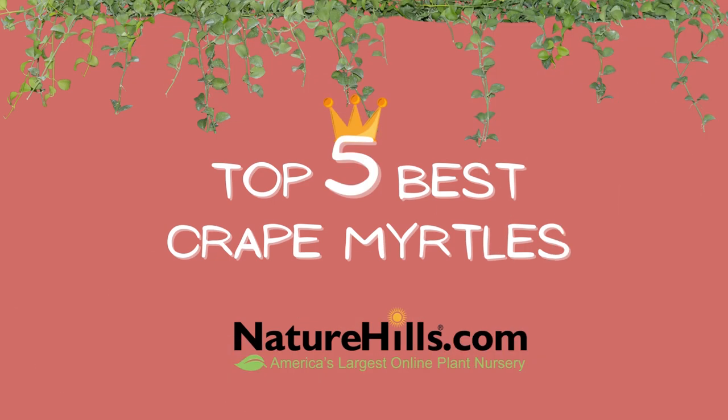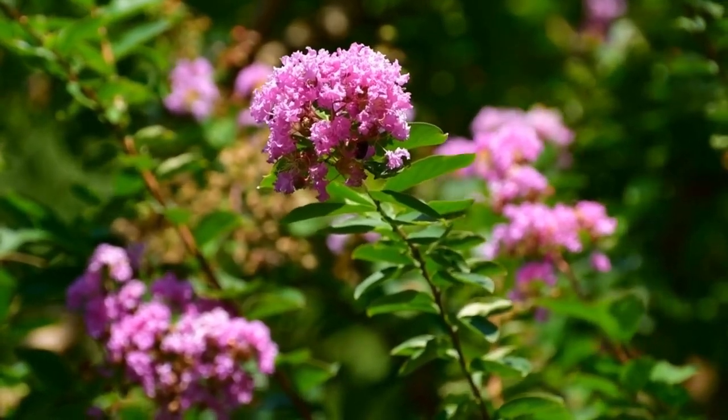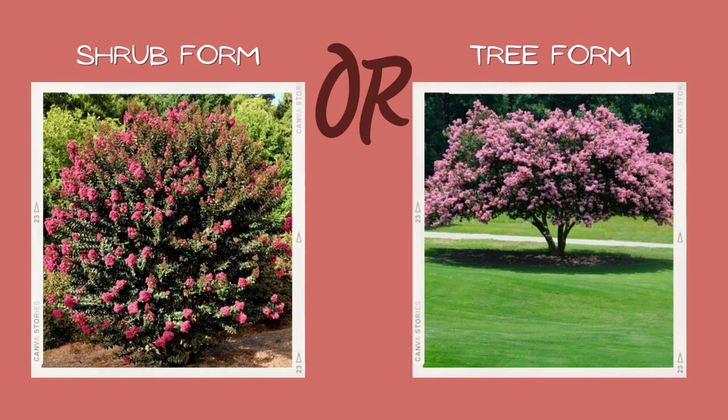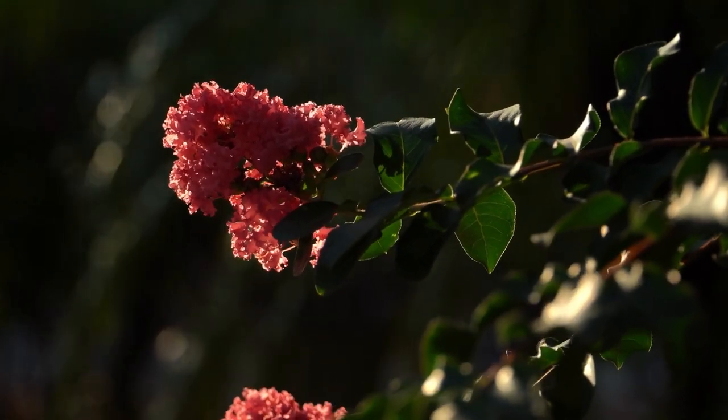Hey there plant enthusiasts! It's Whitney with NatureHills.com here to talk about our top five favorite crepe myrtles this week because they're blooming and I absolutely adore them. When researching which crepe myrtle is right for you, make sure to pay attention to the form they're growing in. They can either be grown as a shorter shrub form or a taller pruned tree.